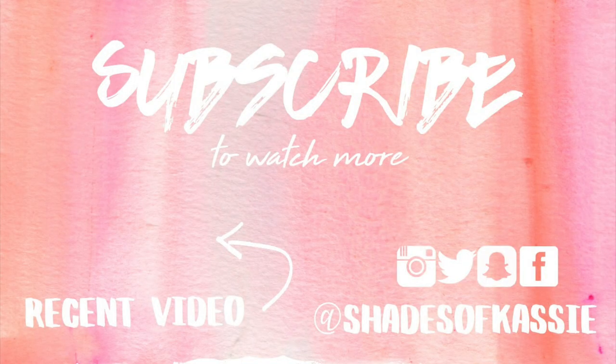Have you tried any of these products? What are your thoughts? Leave them down in the comments below. If you are new, please subscribe before you leave and give this video a nice thumbs up. I will see you guys in the next video — bye!